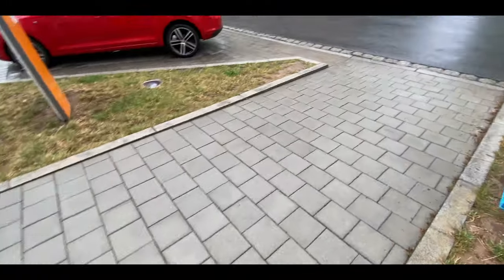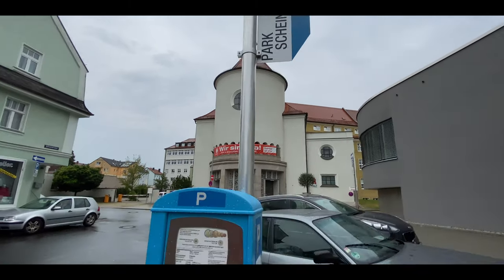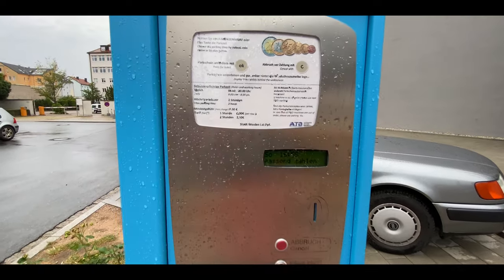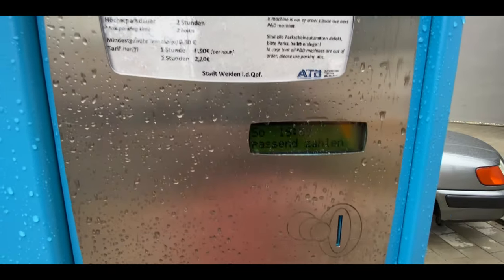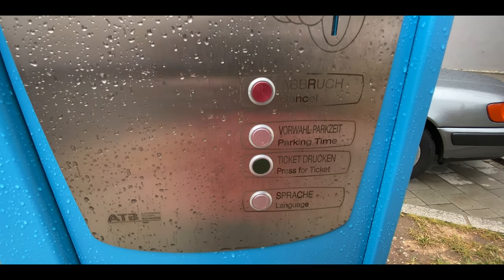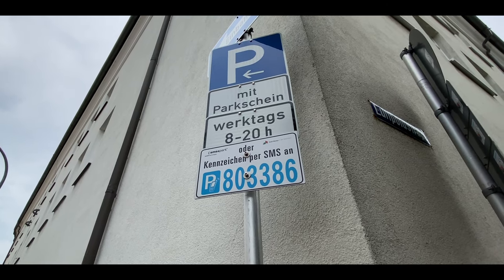All you need to do is locate the parking vending machine that will show you the coins that it accepts and the price of each time unit. Some of these may give you an option to choose your language. All you need to do is put in the money, press the button for the voucher, and place it facing up on the dashboard on the driver's side of your car. Don't forget what time you need to be back, as most cities are very efficient at writing tickets for cars parked over their allotted time. There are even some where you can pay via SMS if you don't have any cash.